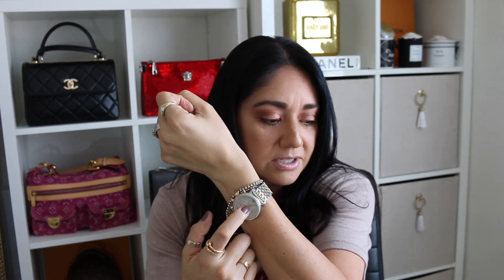Which Michele watch do you like best? I just have the two — the CSX 36 I bought about a month ago and the Diamond Deco Extra Large, which they no longer make in this size. The Diamond Deco Extra Large is my jam — I love bigger watches so much that when the time comes, I will be buying a Rolex Datejust 41. The bigger watches definitely speak to me — they're massive, they're gaudy, and that's definitely my style.